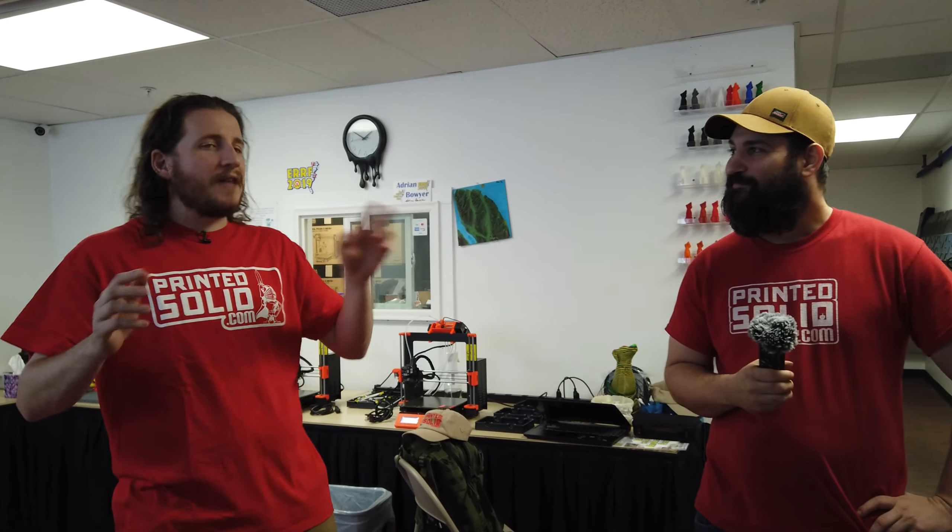Dustin, thank you so much for hanging out with me today. I know there are some other people doing videos — we'll link to them in the description below. Dave is probably still hard at work. I appreciate your time, seriously. Thank you, and it's good to finally meet you. Guys, check out Printed Solid — links will be in the description below. Make sure you like and subscribe, stay safe out there, don't forget to call your loved ones, and as always, keep making awesome with awesome made-in-America filament. We'll see you later.